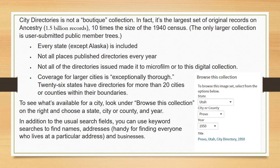Coverage for larger cities is quite exceptional. Twenty-six states have directories for more than twenty cities or counties within their boundaries. To see what's available for a city, look under Browse This Collection on the right and choose a state, city, or county, and the year. In addition to usual search fields, you can use keyword searches to find names and addresses — handy for finding anyone at a particular address and, of course, businesses. For example, I was able to find my parents in 1940 in Ogden, in 1950 in Provo, and in 1960 in Boise, at Meridian Route 3.